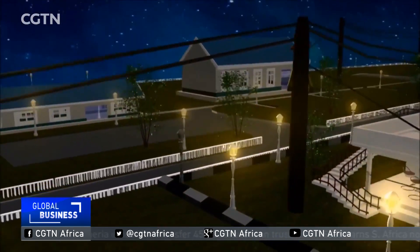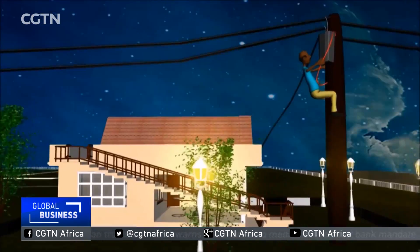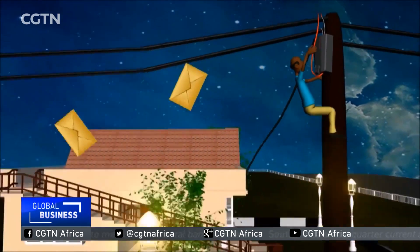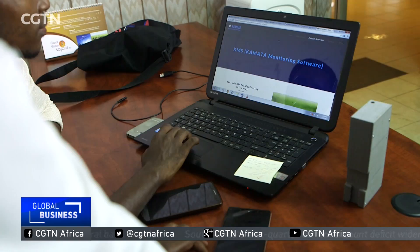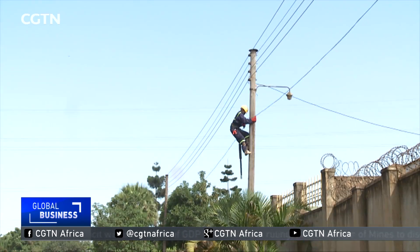Kamata's initial capacity is to police domestic electricity consumption using one device per meter. But the team is improving the concept so that a single device can monitor several meters and also expand to guard against theft at the industrial level.